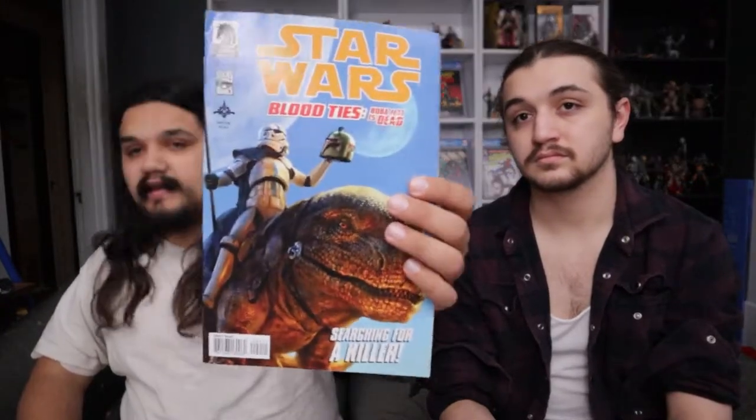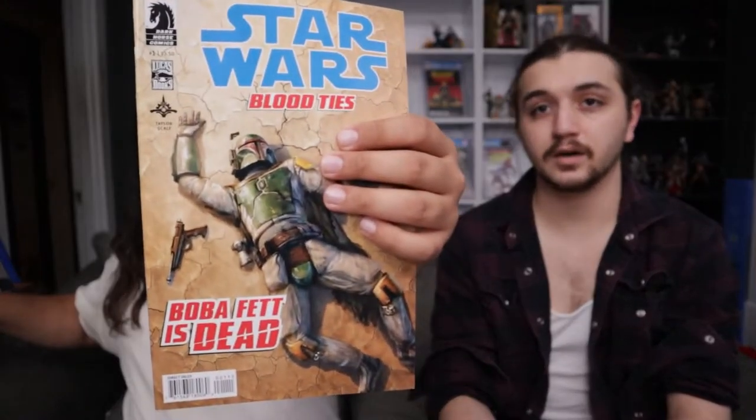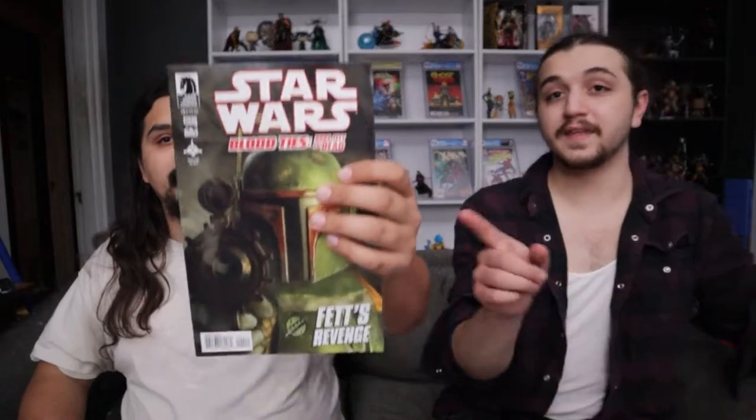We got some of the Boba Fett: Blood Ties series — I think this is the one that's worth a little bit of money. I can't remember exactly why; I believe it's a first appearance of somebody. We have issues one, two, and four of that series.